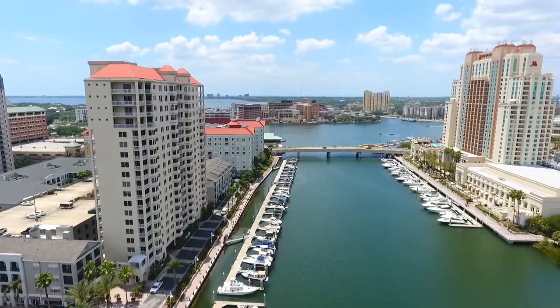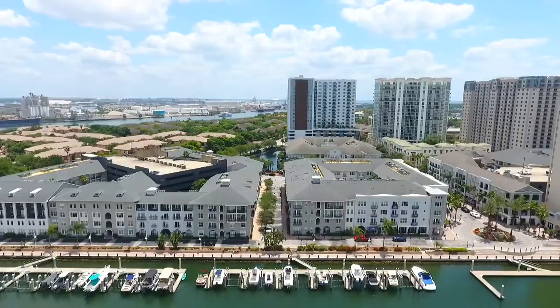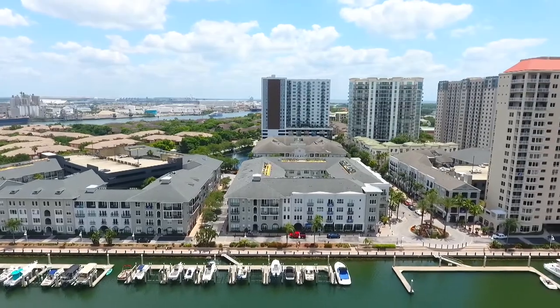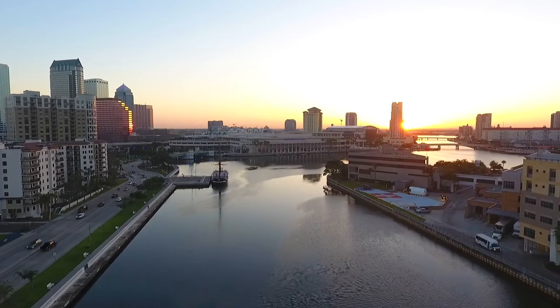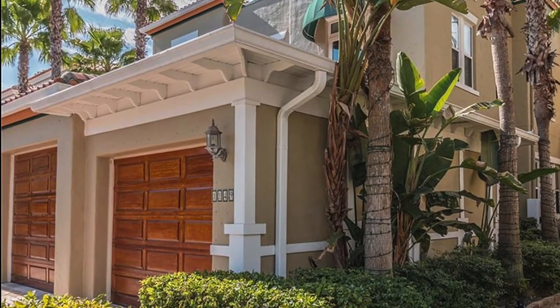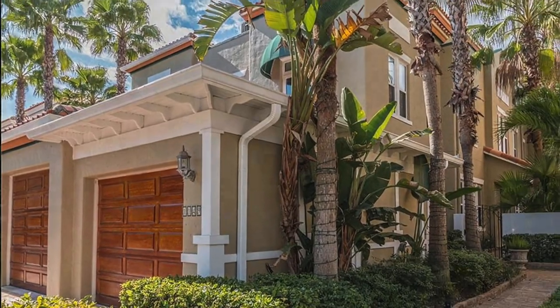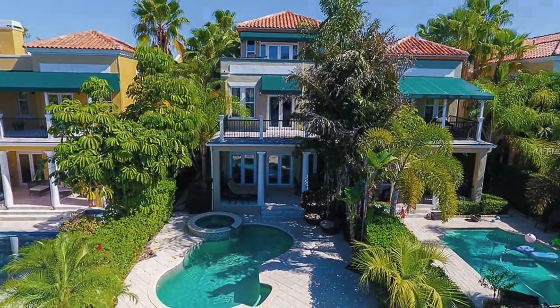Here you can find a mixture of condominiums, townhouses, and single-family homes, as well as apartments for rent. There are convenient stores, coffee shops, local restaurants, and nightlife. When you live here, you're walking distance to downtown, and many of the properties are actually waterfront or have waterfront views.